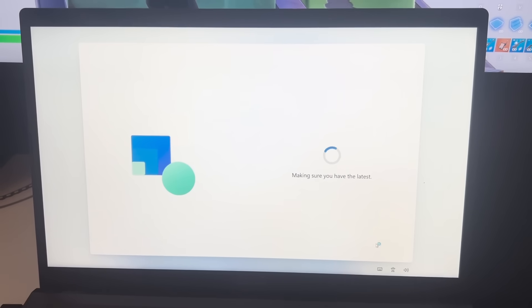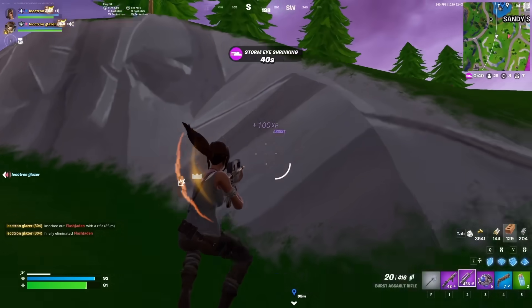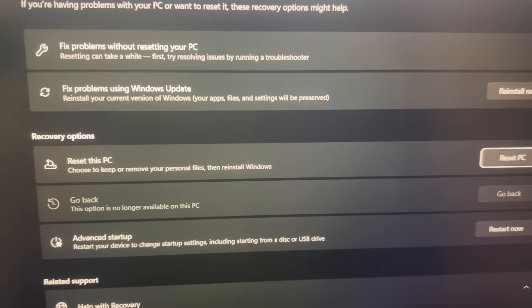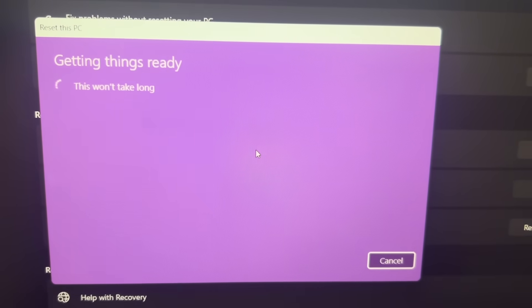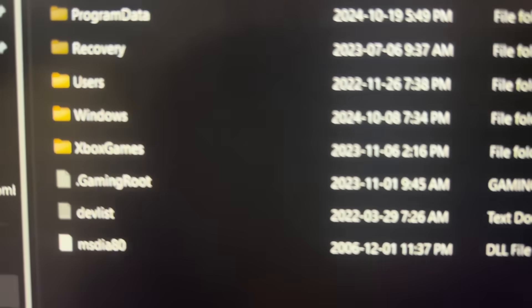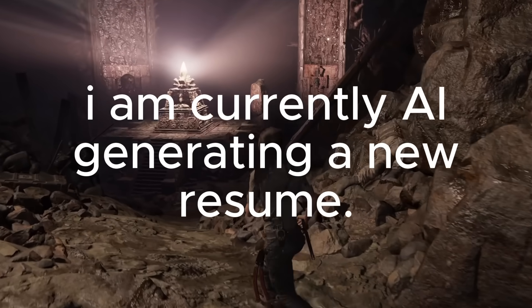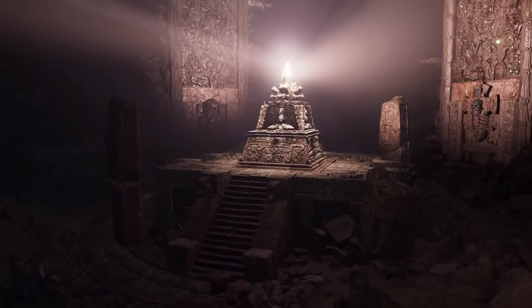Just before we can start optimizing, we need to see how it performs in video games without any optimizations. However, this is not the first time I've optimized this computer, so I have to do a full factory reset to remove all my previous tweaks so that we can test games as if this was a completely fresh computer. And hopefully I don't lose anything I might need in the future. I lost my resume. Well, now I can't apply for jobs anymore until I write a new one, so we better complete this challenge or I did all this for nothing.